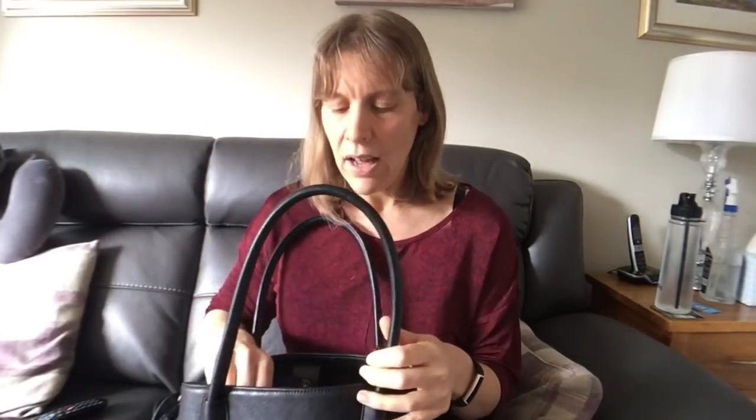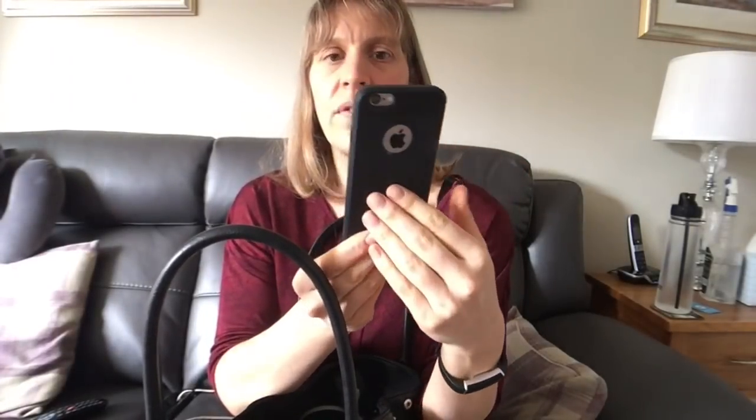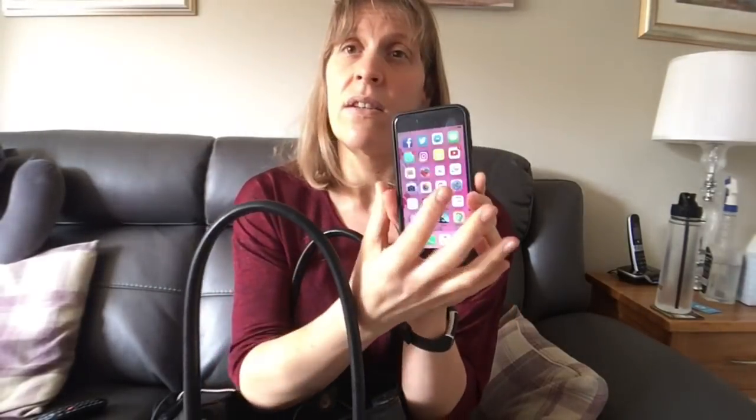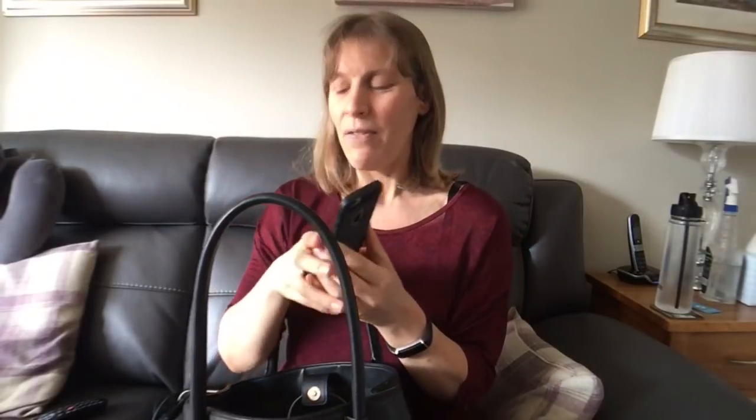The first thing in my handbag — it's usually in my hand — is my iPhone, which is an iPhone 6. I have a shatterproof case on it and I never go very far without it. When I'm out and about this is what I use to film, and I use it for reading on the internet, checking sins on the Slimming World app, WhatsApp, texting, ringing — basically it's my life. Oh, and taking photos. So my phone is never very far away from me.